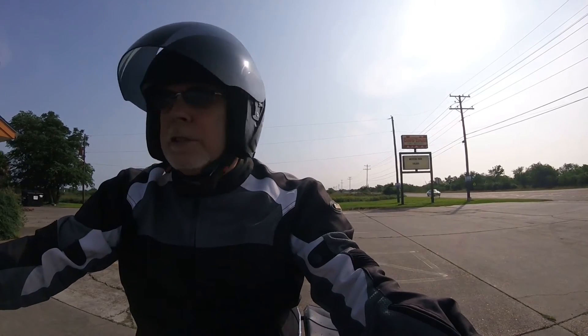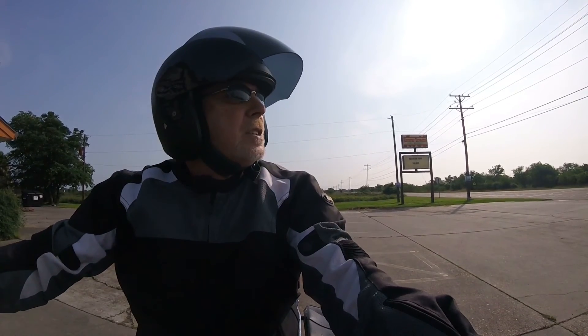I had to go out and run an errand for my sister. She's still laid up, of course. And look — a helmet!